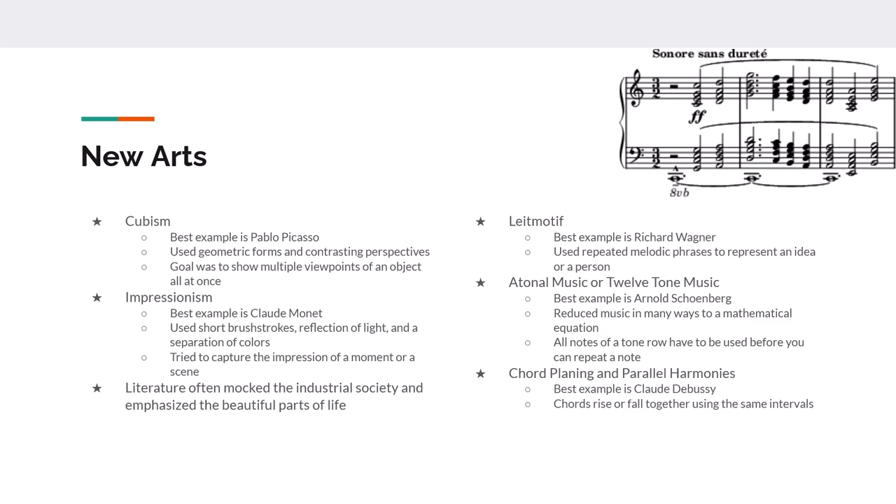Last but not least, Claude Debussy uses something called chord planing. As seen in the picture, even if you can't read music, you can notice that the top line and the bottom line are mirror images of each other — where the top line goes up, the bottom line goes up as well. In chord planing, the chords rise and fall together at the same intervals to make the sound feel full. Chord planing and parallel harmonies are similar to impressionism in visual art — it's meant to make a scene or image memorable in the listener's mind.